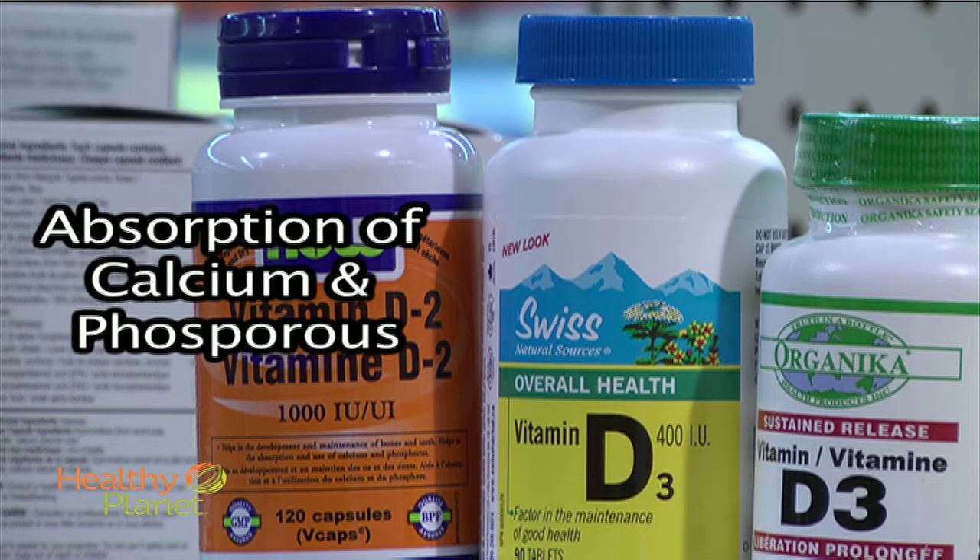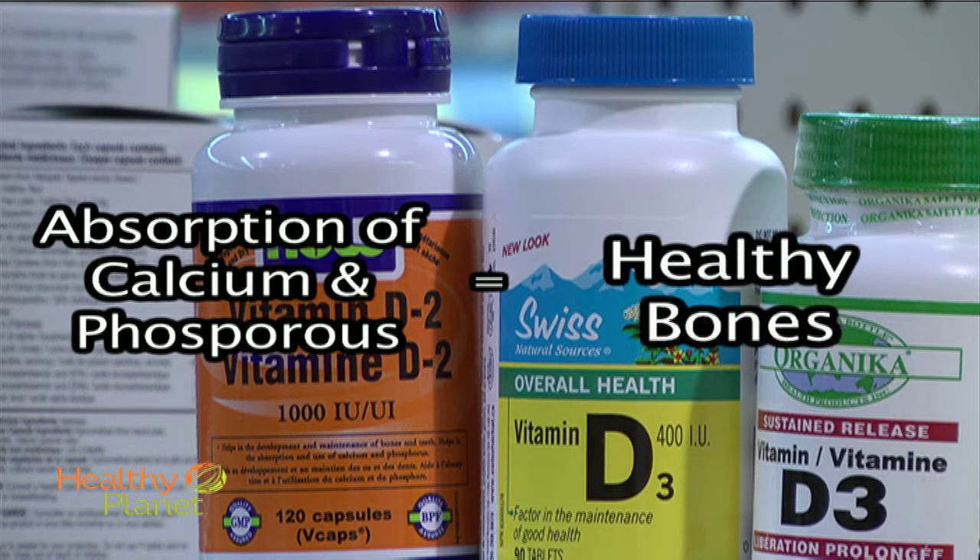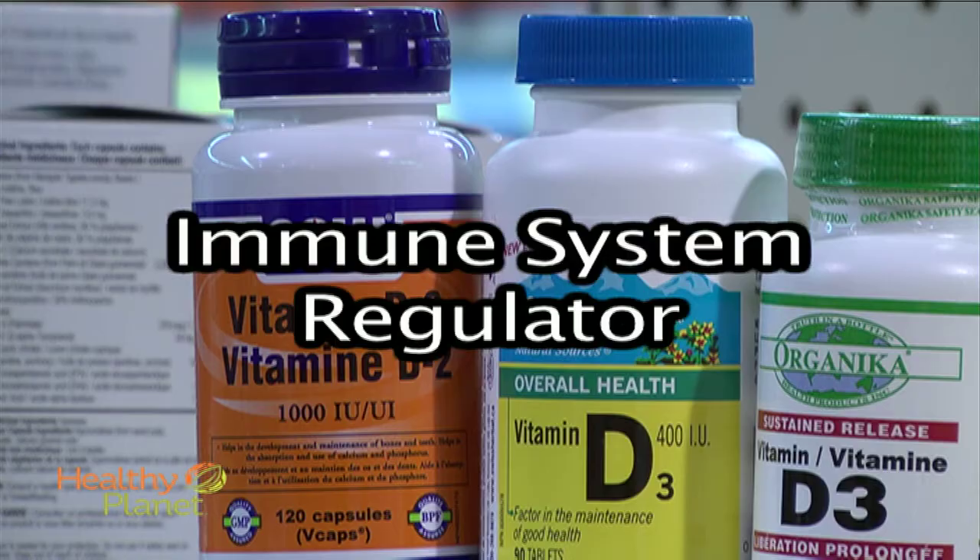Vitamin D is crucial for the absorption and metabolism of calcium and phosphorus, which have various functions, especially the maintenance of healthy bones. It also acts as an immune system regulator.